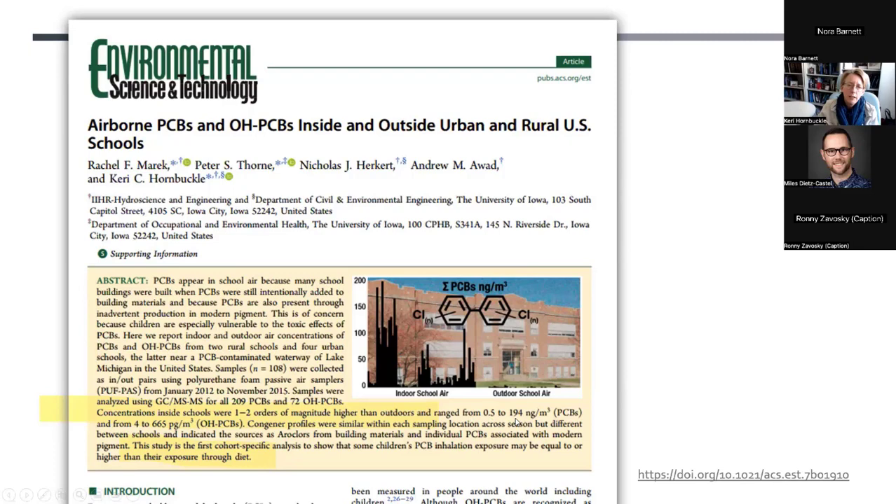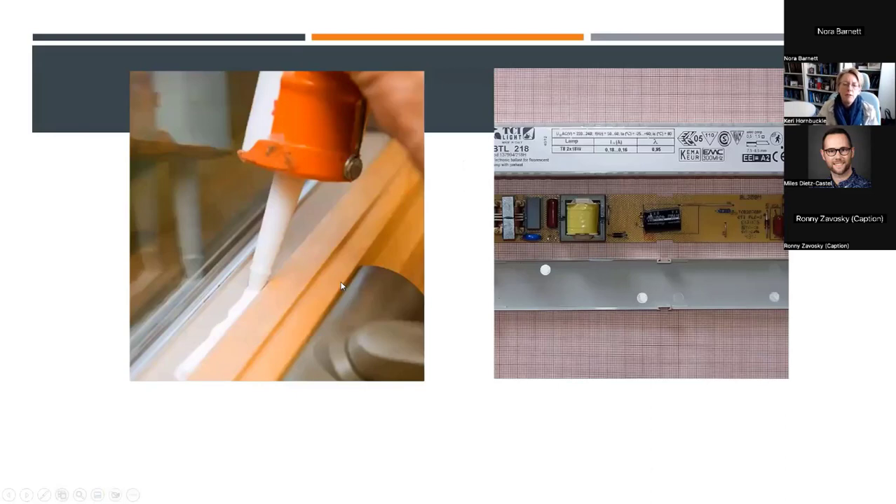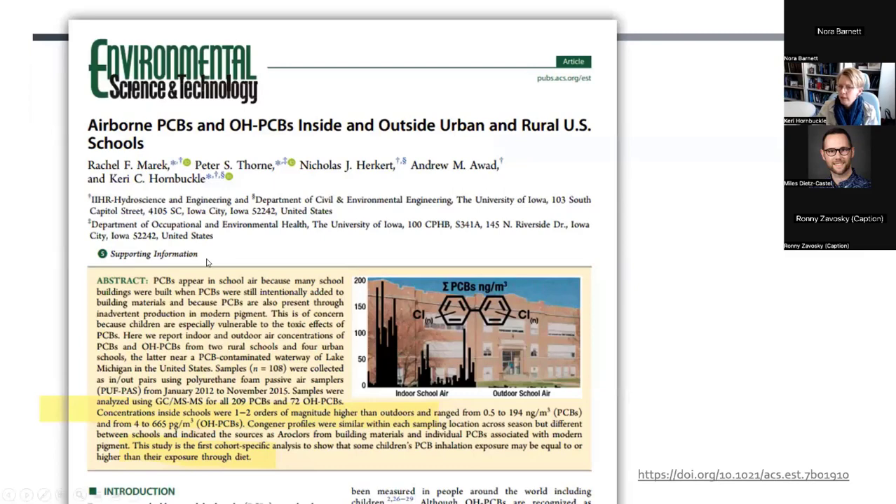We were very surprised. Concentrations of PCBs inside schools were one to two orders of magnitude higher than immediately outside, even in the highly industrialized, PCB-polluted town of East Chicago, Indiana. Concentrations ranged from 0.5 to 195 nanograms per cubic meter. The levels we found in schools were higher than I had ever measured outside, even right next to a major PCB Superfund site — such as New Bedford Harbor, Massachusetts, or the Fox River in Green Bay, Wisconsin.